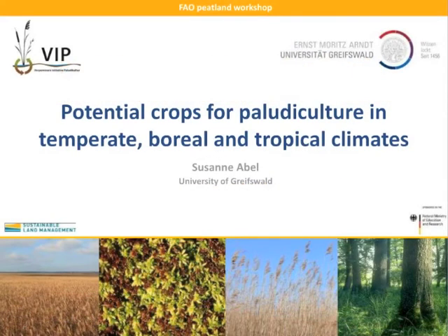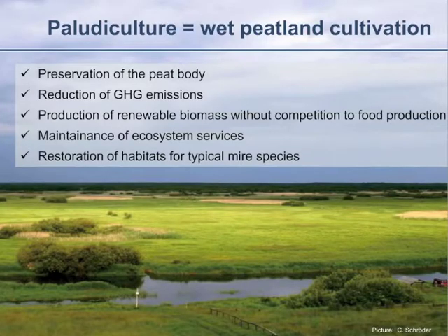Thanks, Armina, for the introduction. My name is Susanne Abel, I'm from the University of Greifswald. As we heard from Armina, the current drainage and the drainage-based utilization of peatlands is not site-adapted and leads to high greenhouse gas emissions. The re-wetting and restoration of peatlands can reduce these greenhouse gas emissions, but it means most often a loss of agricultural land.